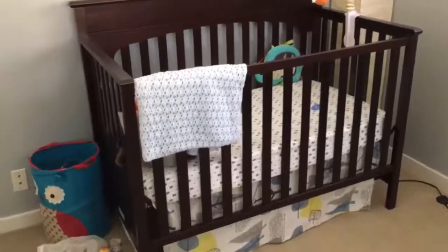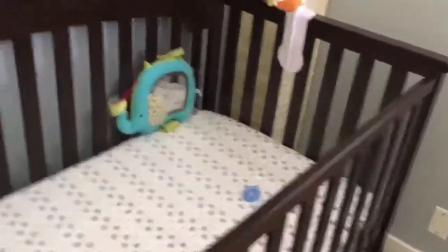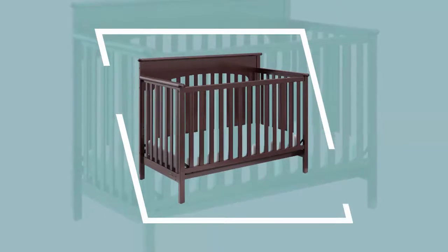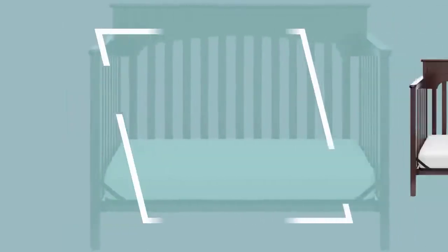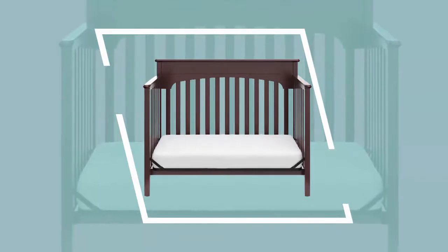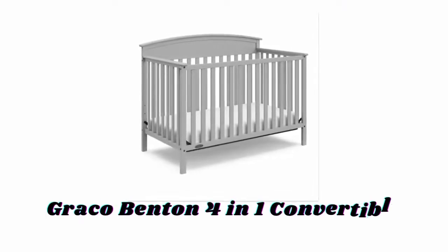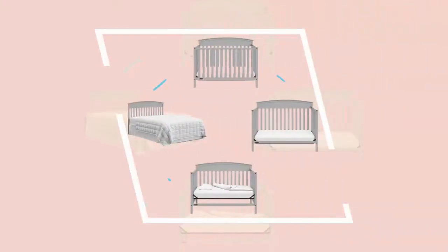The Graco Lauren convertible crib converts easily from crib to toddler bed and even full bed, providing your child with a comfortable, peaceful place to sleep into adulthood. With three adjustable mattress heights, the Graco Lauren convertible crib will keep your baby safe and comfortable in a bed that will grow with them. This crib is a classic, elegant, and timeless choice for your baby's nursery, and its toddler bed stage is recommended once your child surpasses the height of 35 inches.